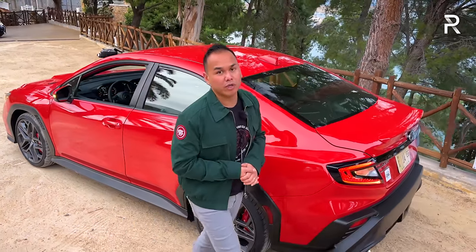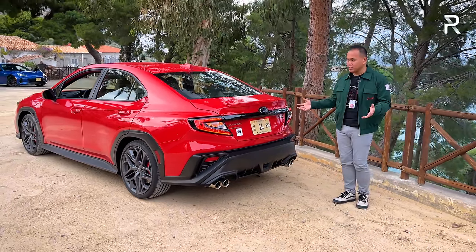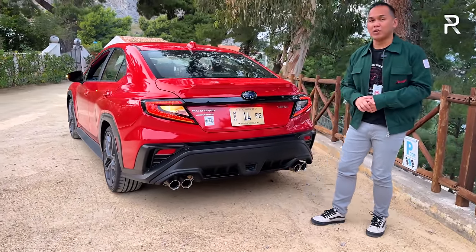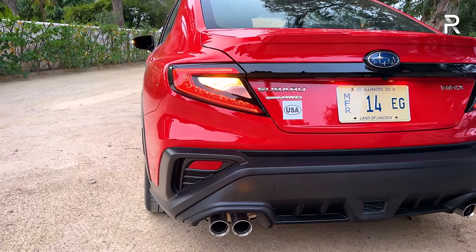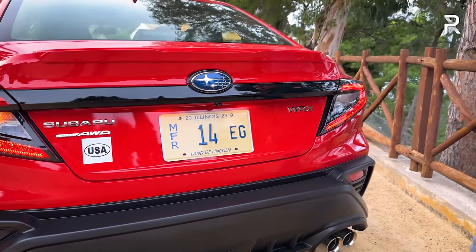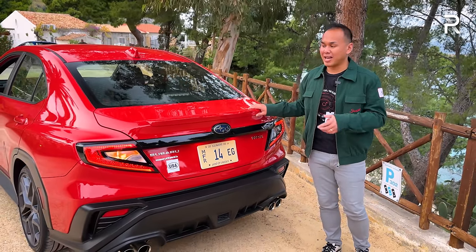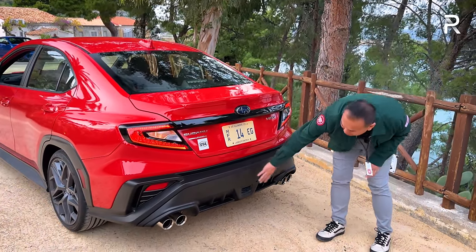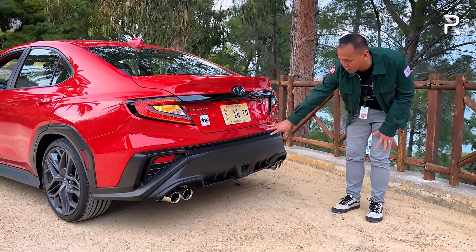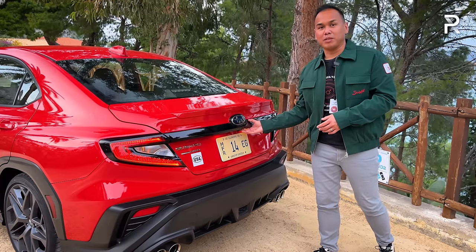Moving around the rear, this is the most controversial angle because of all the black cladding. I've seen some people paint the rear bumper and it does look better. The taillights are a combination LED with an LED brake light and taillight, though the turn signal is incandescent and the reverse light is LED. There's a nice black bar connecting the two taillights, along with a tasteful rear lip spoiler. I wish Subaru would offer a big wing from the factory to give this car that STI look. Down here is the signature quad-outlet exhaust — still a pretty mean-sounding engine.